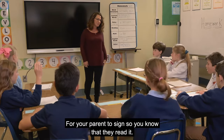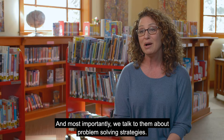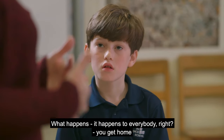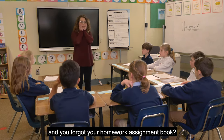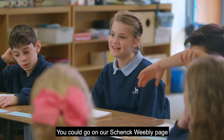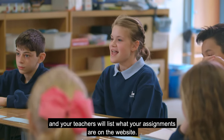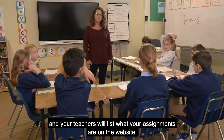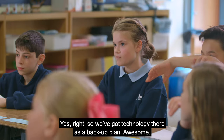For your parent to sign so you know that they read it. And most importantly, we talk to them about problem-solving strategies. What happens to everybody, right? You get home and you forgot your homework assignment book. You could go on our school's Weebly page and your teachers will list what your assignments are on the website — so we've got technology there as a backup plan.